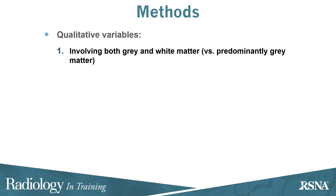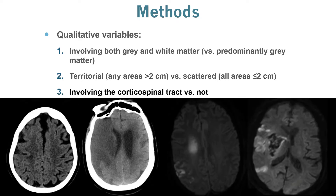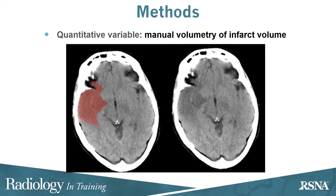Study radiologists evaluated whether infarct involved both gray and white matter or predominantly gray matter. They classified infarcts as territorial, as seen on the left, when any areas were larger than two centimeters, and otherwise as scattered, as seen on the right. They determined whether the infarcts involved the corticospinal tract, and finally manually segmented the infarcts to determine the volume.